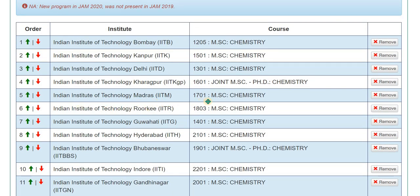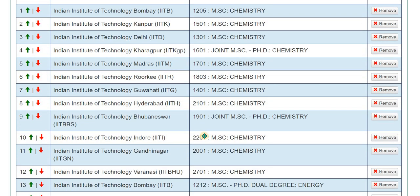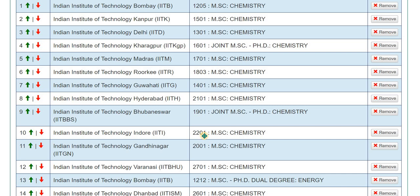IIT Roorkee should be at number six, and IIT Guwahati at number seven. Then, moving to the new IITs — those established around 10 to 12 years ago — IIT Hyderabad is the best among them, so place it at number eight.